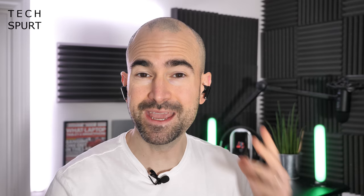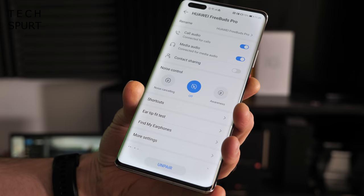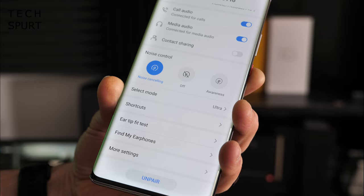You've got full touch controls for your media on the FreeBuds Pro and also fast, easy access to Huawei's smart assistant Celia. Vice versa, you can also control those FreeBuds via your Mate, toggling the noise cancelling and the awareness features — you can even test out the rubber tips to make sure they're a good fit for your ears. In other words, the FreeBuds Pro and the Mate 40 Pro are a rather splendid match.